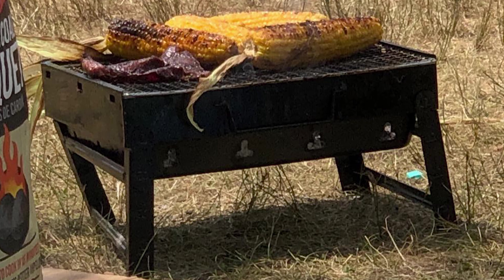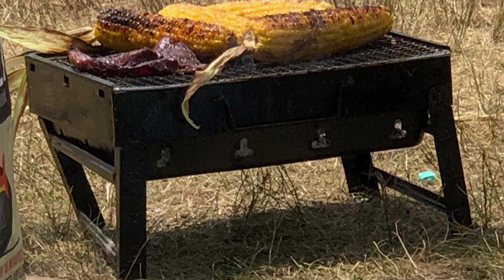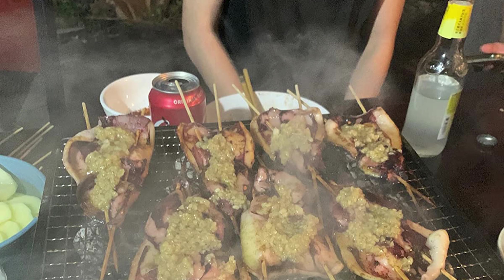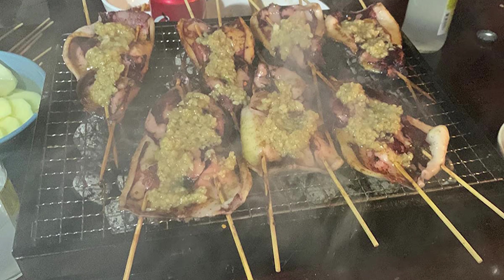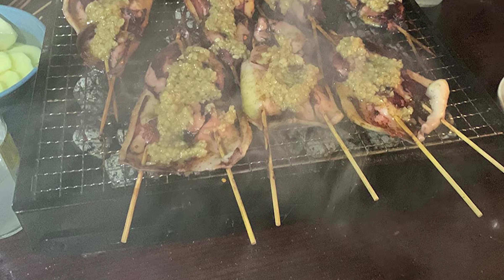This foldable portable lightweight barbecue grill is a perfect barbecue tool for beach, picnics, parties, trailers, a camping trip, or anywhere you want. This tiny portable charcoal grill can go with you and your family for a road trip or a beach party. Moreover, it is perfect for a 3–4 person family.